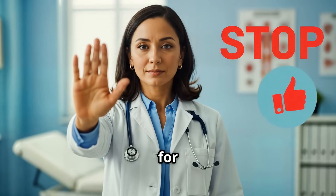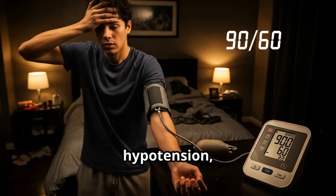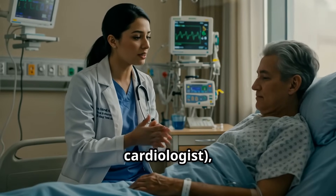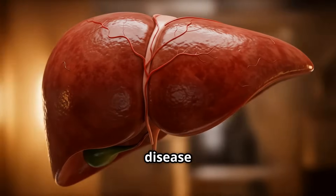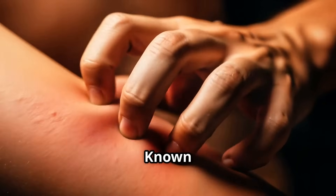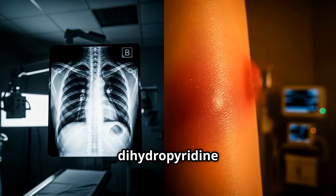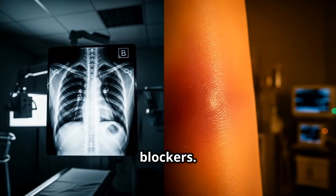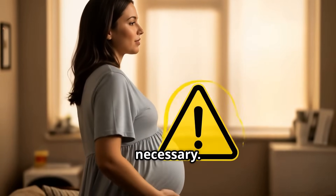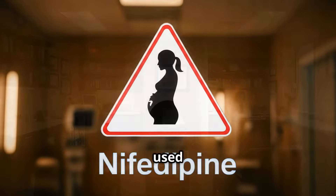Amlodipine is not for everyone. Avoid or use with caution if you have severe low blood pressure or hypotension, severe heart failure unless advised carefully by a cardiologist, severe liver disease as the liver processes the drug, or a known allergy or hypersensitivity to amlodipine or other dihydropyridine calcium channel blockers. Amlodipine is also not the first choice during pregnancy unless absolutely necessary, and other calcium channel blockers like nifedipine are used more frequently.